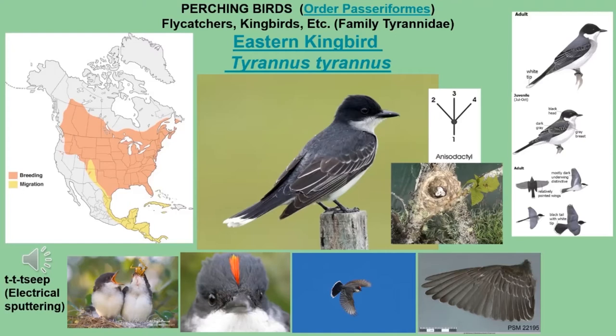The Eastern Kingbird has no distinguishing marks on the breast or belly — it's all white. Again, this is a grassland or early successional bird, so you'll often see them on power lines or maybe a small bush, since those are often the tallest things around.